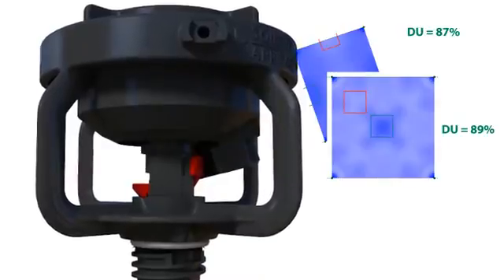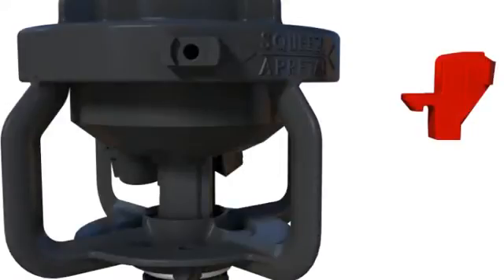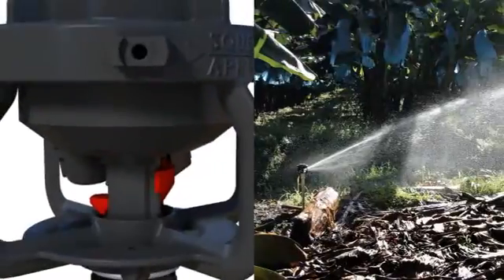Rain Bird developed several patented design features unique to the LF-Series sprinkler. The foundation of the LF-Series uniformity is the unique deflector design that shapes the water stream into a rain curtain that distributes water evenly from riser to end-of-throw.